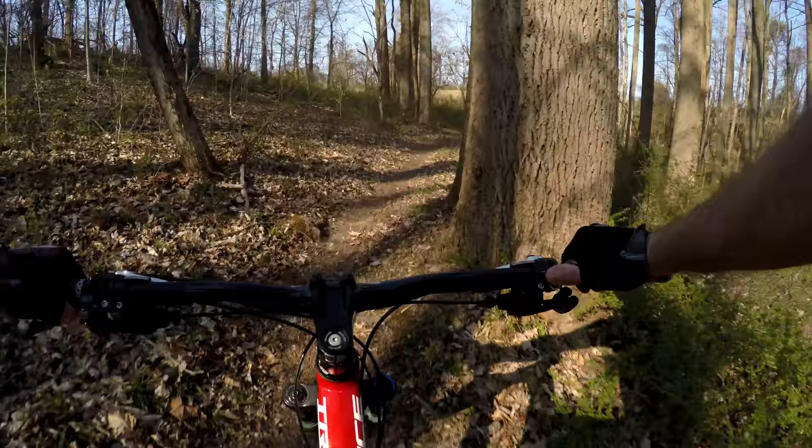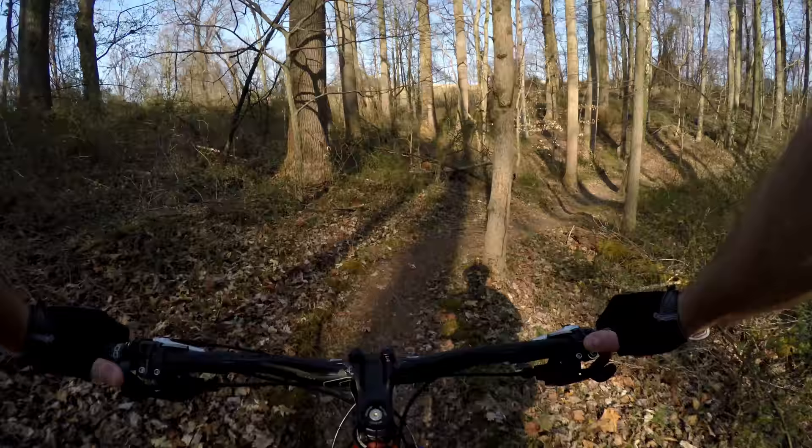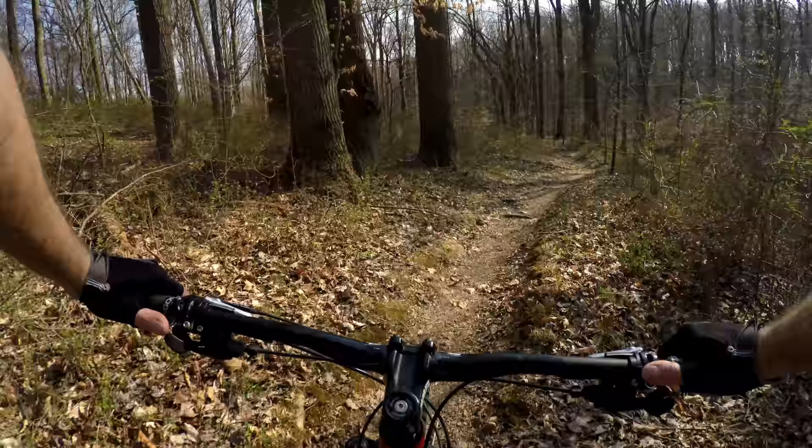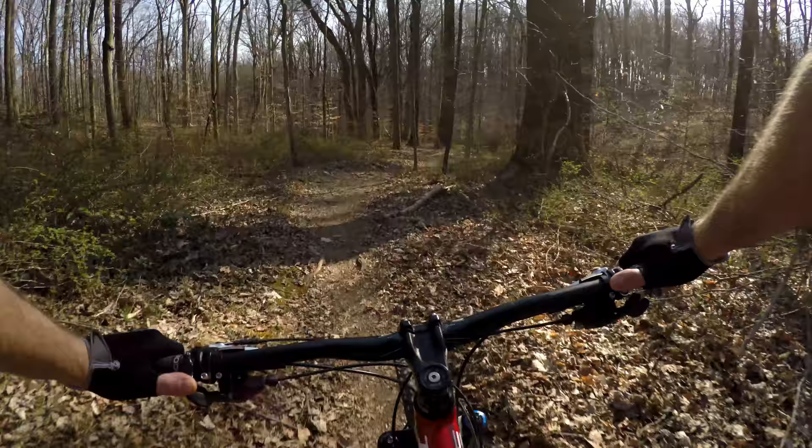You can keep pretty good momentum through here, but you've got to watch your gears or you'll get caught. There's a little quick uphill, and we do have a pretty steep climb coming up ahead.